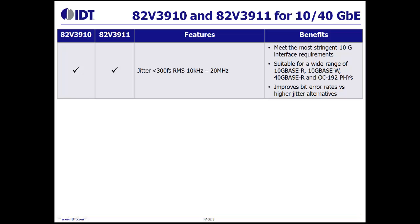It is suitable for a wide range of 10 gigabit R, 10 gigabit W, 40 gigabit R, and OC1925s, and it improves bit error rates versus higher jitter alternatives.